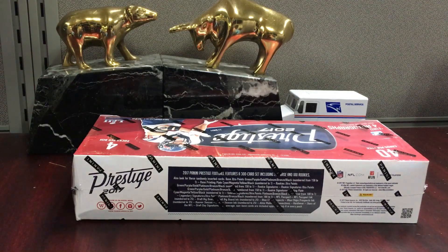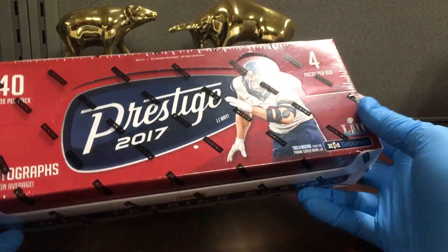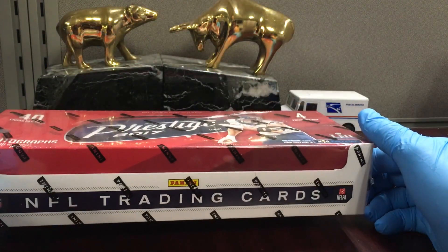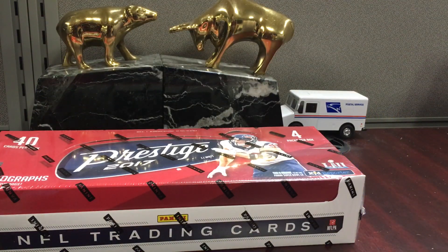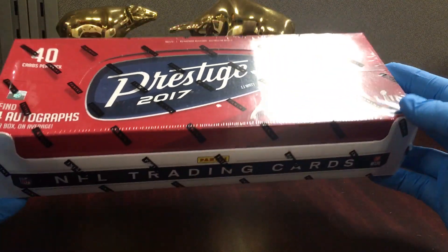Alright, let's go through today's video: 2017 Prestige Football. I believe 2017 was the last year they did a hobby version, and 2018 and 2019 featured retail only. This is the Mahomes rookie year. I had this box laying around — I was thinking it was 2016, which has Dak and Wentz, but this has Mahomes, Trubisky, Deshaun Watson, Dalvin Cook, McCaffrey, Fournette — tons of good players.